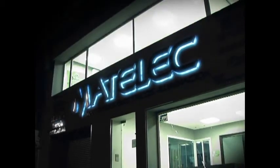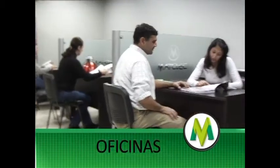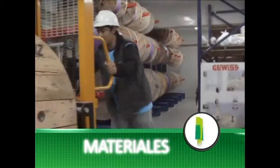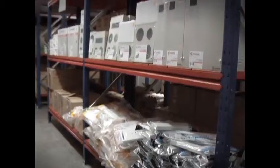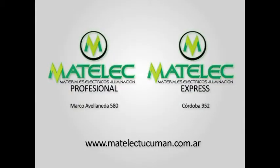Matelec abre las puertas de su nuevo local, Matelec Profesional, en Marco Avellaneda 580, que cuenta con un showroom de iluminación, oficinas pensadas para su mejor atención y todo el material eléctrico que usted necesite para la realización de sus proyectos. Matelec, 6 años ofreciendo calidad.